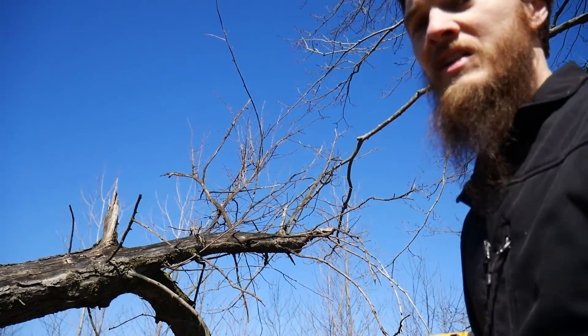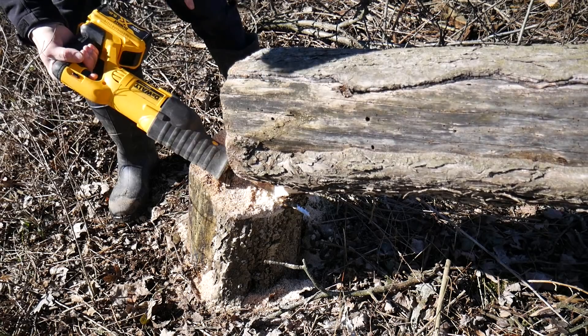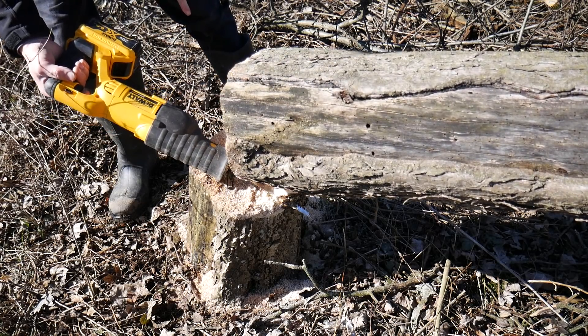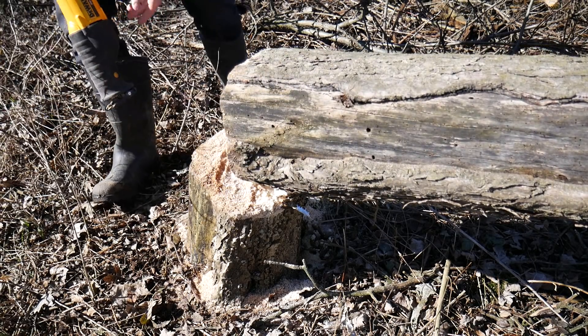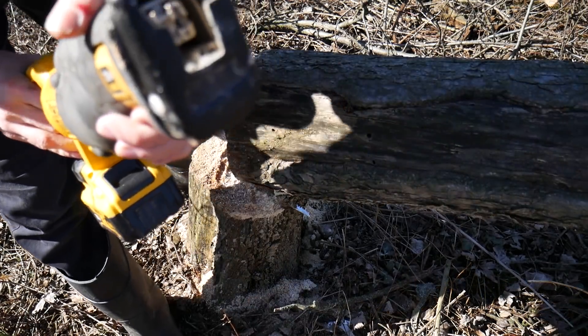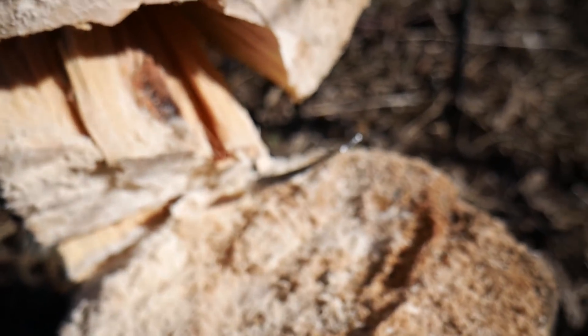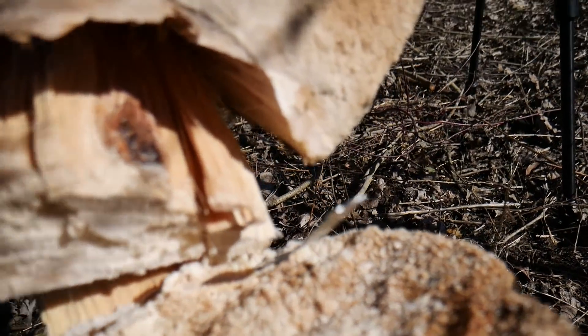I'm just demolishing this tree with this tool. I can't say enough how much I love this. I just broke my blade — it bound up on it.